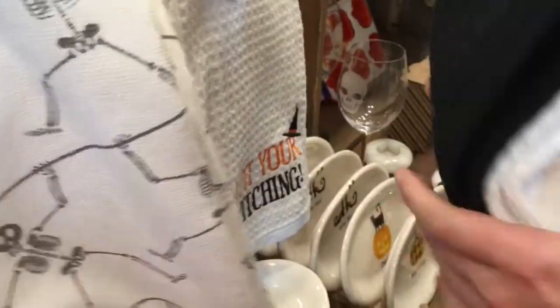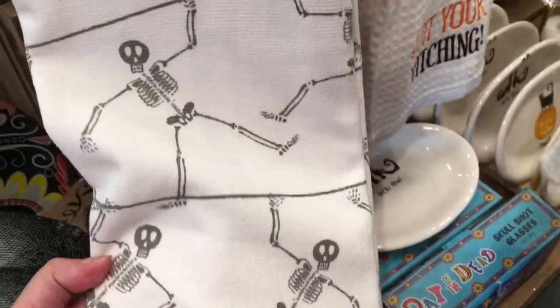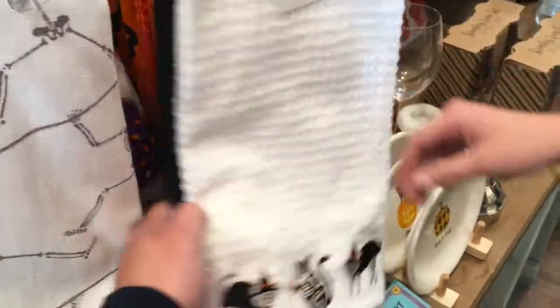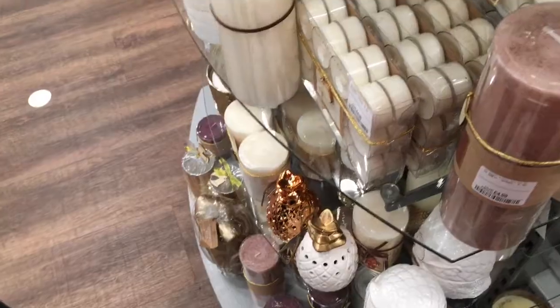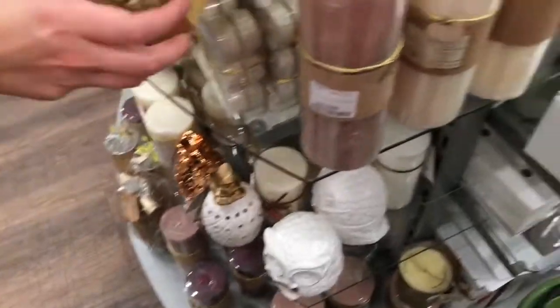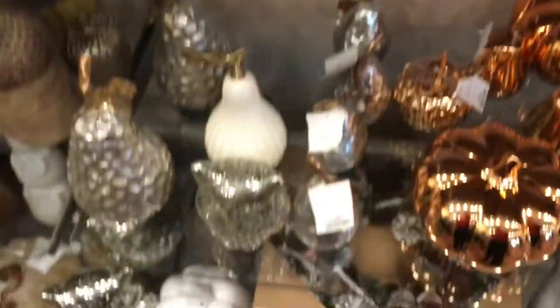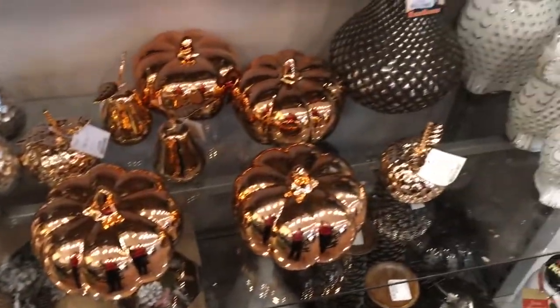Just a bloody Halloweeny section! Just buy all the candles. Just buy all the pumpkins.